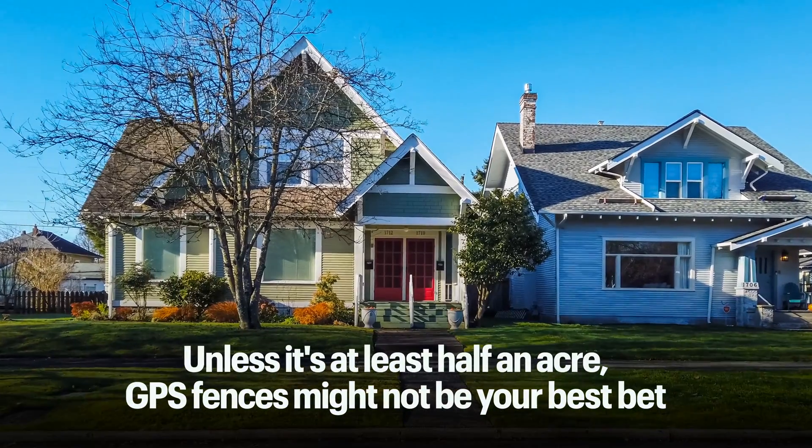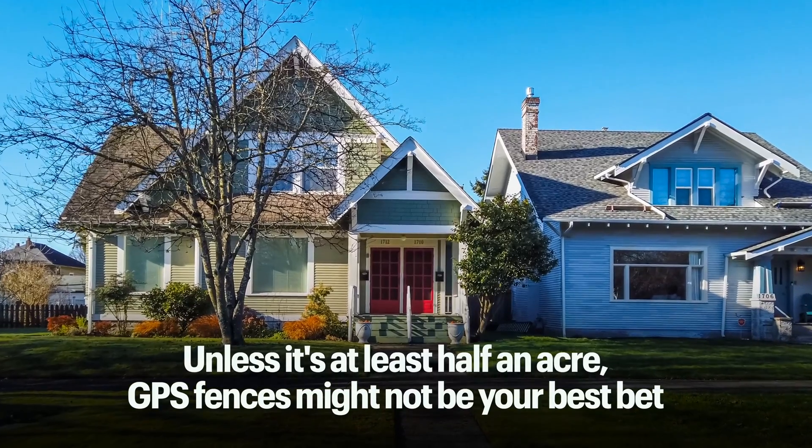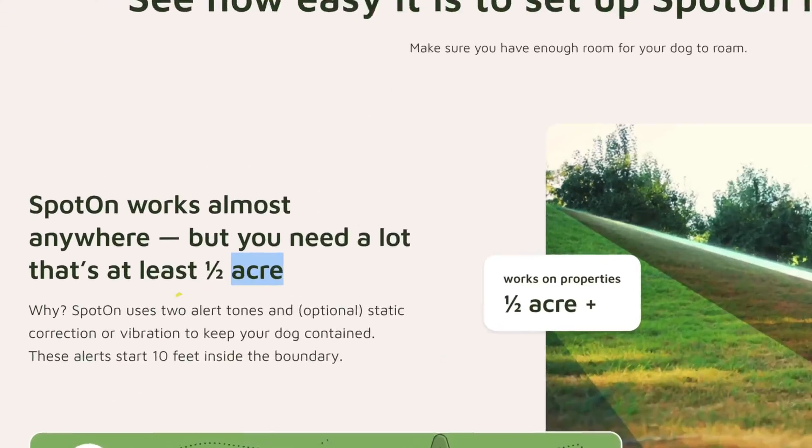Got a yard? Cool. But unless it's at least a half an acre, these GPS fences might not be your best bet. Spot On even spells it out on their website. I've tested them on smaller areas and they work, but with GPS drift it's not ideal when you consider how much freedom your dog has to roam.